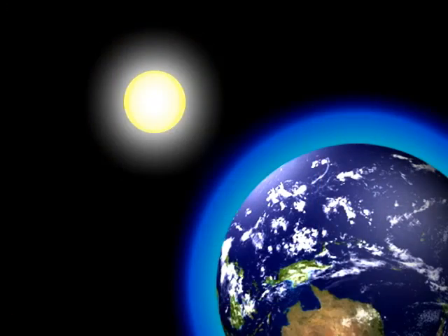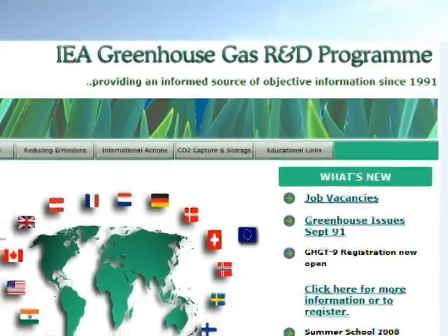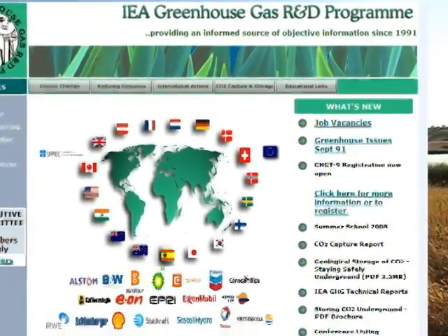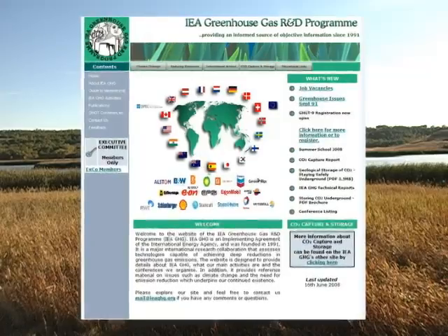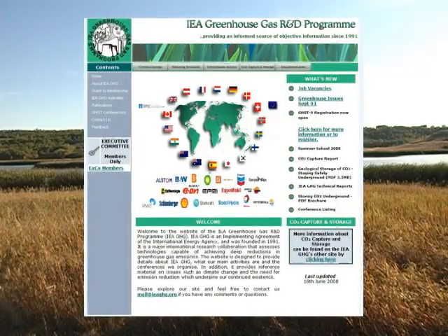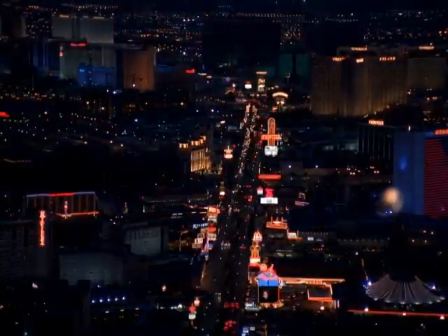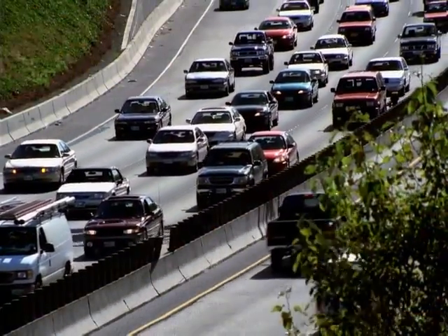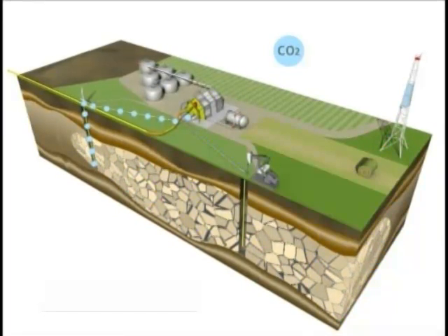There are many sequestration research projects around the world. To better understand how the Regional Partnership Program ranked on an international level, DOE asked the International Energy Agency's Greenhouse Gas R&D Program to convene a panel of experts from around the world to evaluate the achievements to date and the planned research in the development phase. The IEA found the individual projects within the Phase III program complement each other and together build a comprehensive and expansive research program, the size and scope of which is unique throughout the world. As the world demand for energy continues to grow and as mandates to restrict emissions of greenhouse gases emerge, the development of technologies such as CCS will be important in a carbon-constrained world. The Regional Partnerships are working to ensure that this technology will be available for commercial deployment.